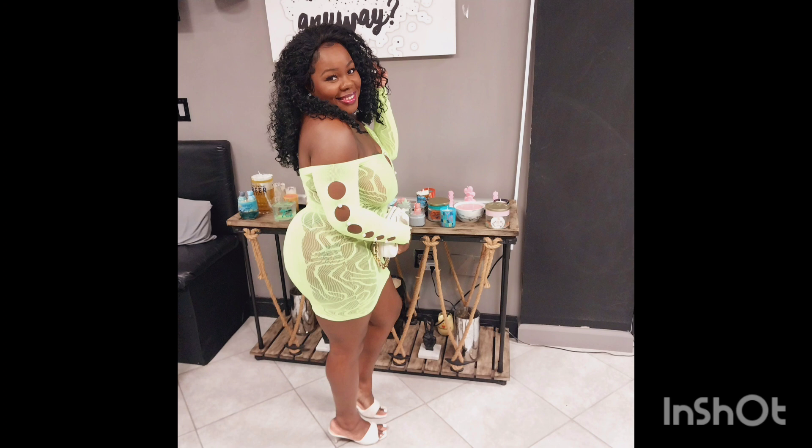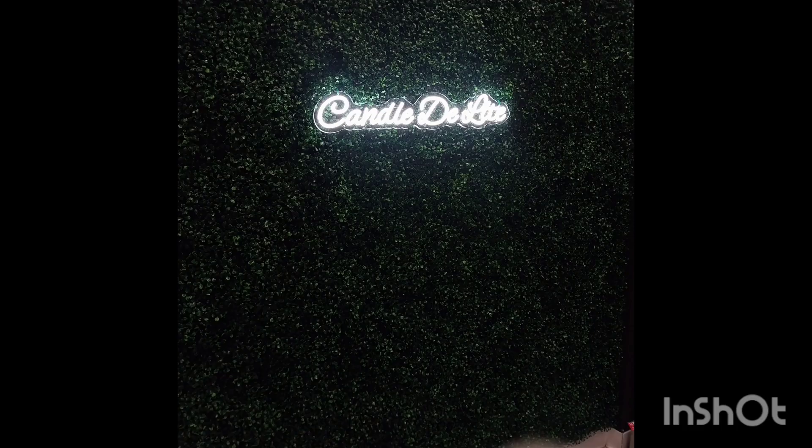So make sure you check out Candle Delight in Bowling, New York, guys, and tell me what you think. Later!